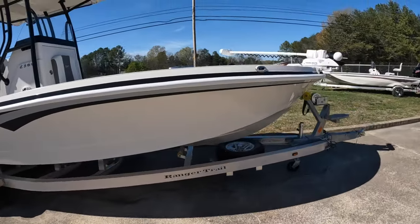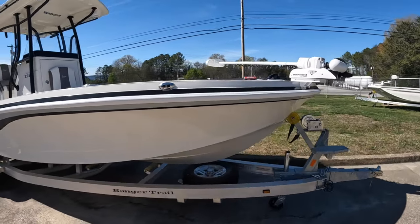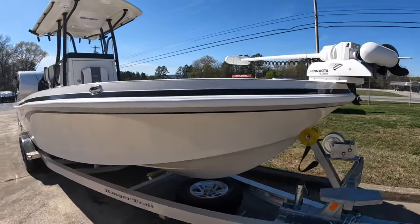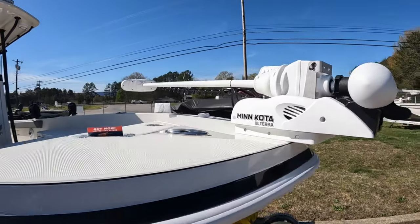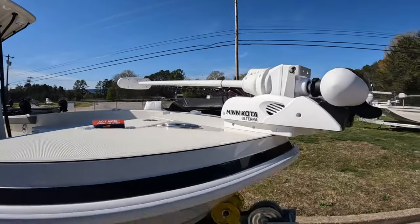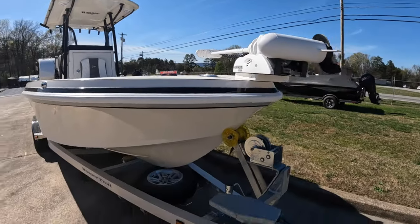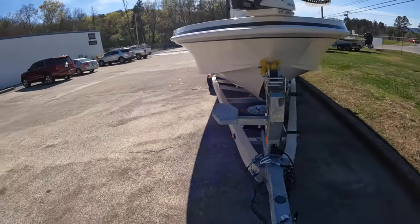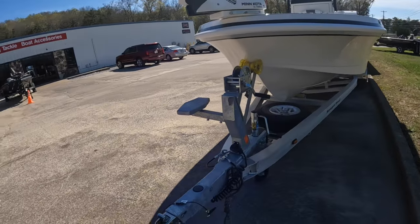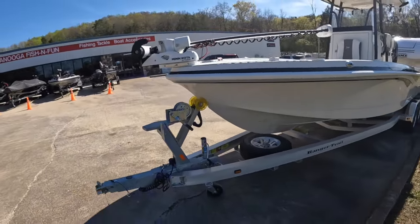Walking around to the front, we've got the Minn Kota Ultrex here on the front with the auto deploy feature. There's a step up here to help you get in the boat — since this boat is pretty big, you're going to need a little step up to hop in.